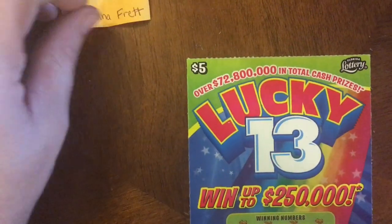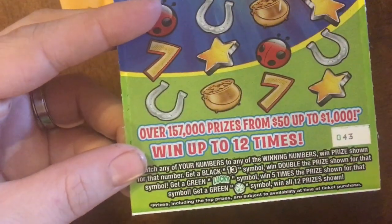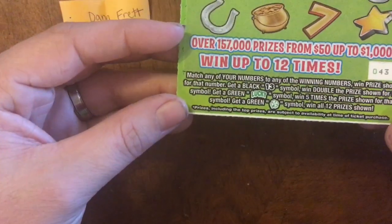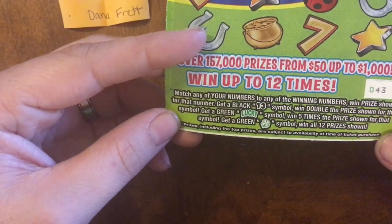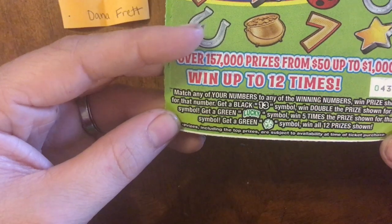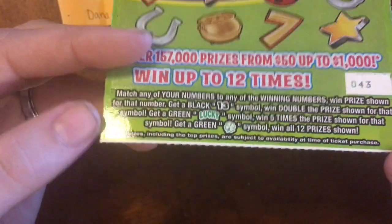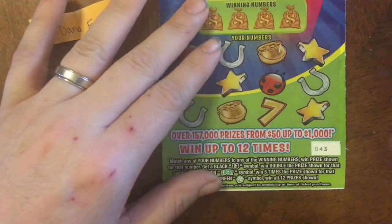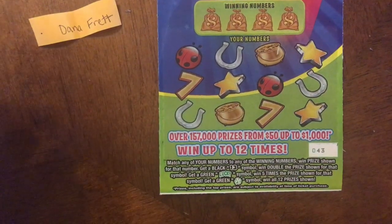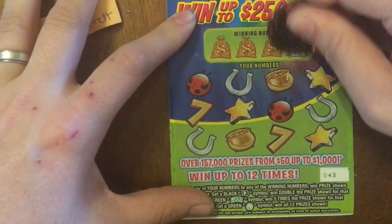Now on to Dana's Lucky 13 ticket. These can be confusing — it has multiple colors. We're looking for a number match, but if we get a black 13 we win double a prize, if we get a lucky green we win five times a prize, and if we get the shamrock we win all 12 prizes. The numbers we need are a black 15, black 18, black 20, and a green 10.